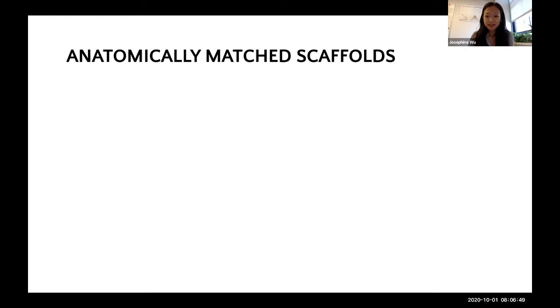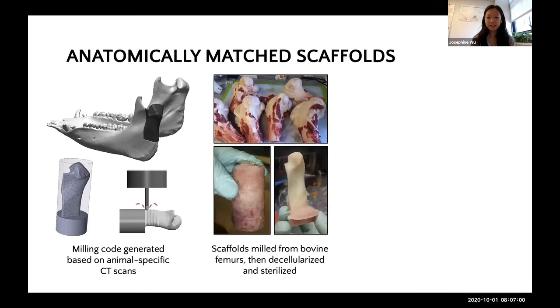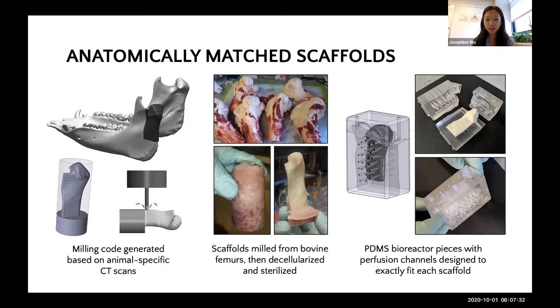Now I'd like to walk you through the process of how we actually engineered these grafts. To generate anatomically matched scaffolds, each animal receives a CT scan, from which we generate the appropriate milling code for the scaffolds. The base material we start with are bovine femurs—we drill cylindrical cores, mill these to the correct scaffold shape, and put them through a series of decellularization steps. This decellularization removes any bovine components which may induce an unfavorable immune response. We then inspect the scaffolds for quality—particularly in terms of density and having avoided the growth plate region—and sterilize them before use. In parallel, we design PDMS pieces to go around the scaffolds perfectly, which fit inside the bioreactor chamber to ensure that flow goes only through the specified channels and through the tissue rather than around it.